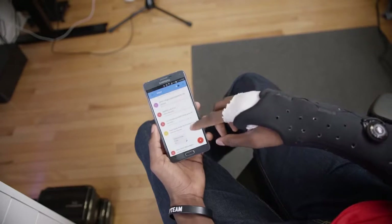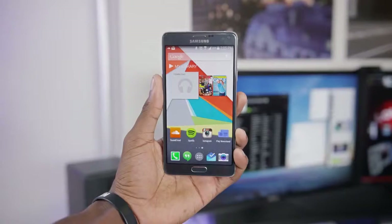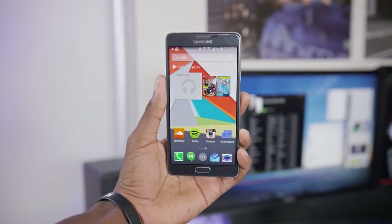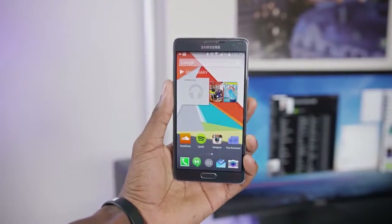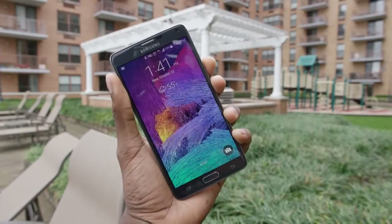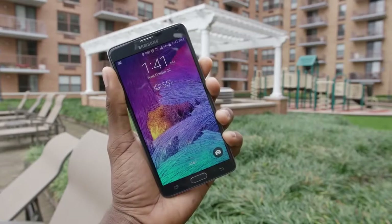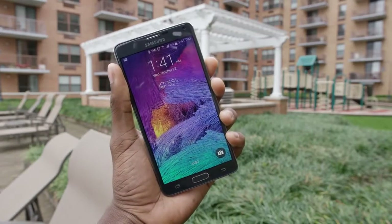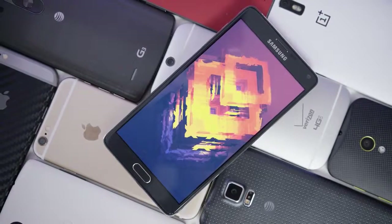I want to talk about this display — it is pretty gorgeous. The Galaxy Note 4 is rocking a 5.7 inch quad HD super AMOLED display. So it's big, bright, super high resolution, super sharp. It has great outdoor visibility, super vibrant colors in basically any environment, great viewing angles, great responsiveness. Basically, it's the best display on any smartphone right now.